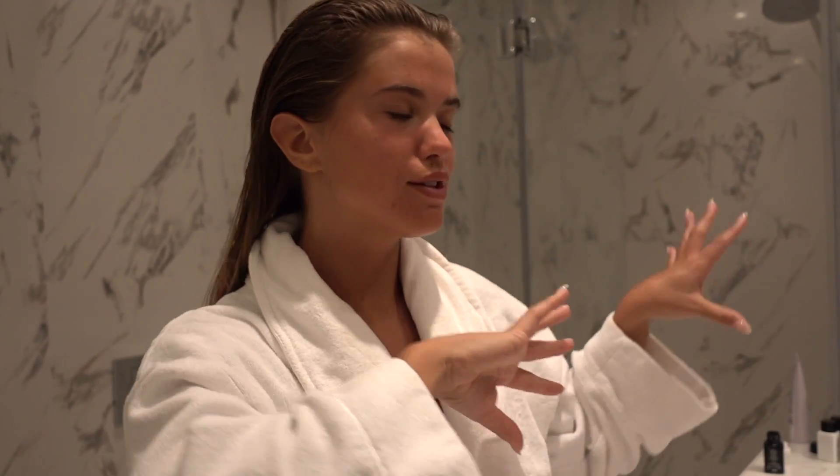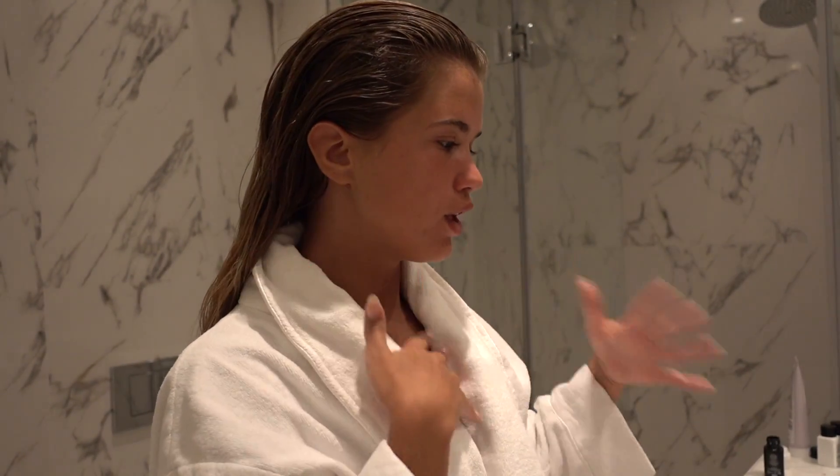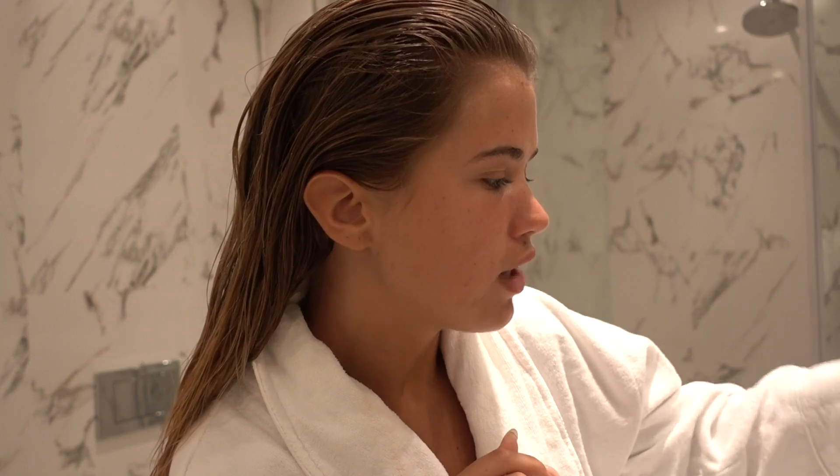Hey guys and welcome to my wet to dry hair care routine. I'm going to show you what I do with my hair. I start before I go into the shower — I always brush through my hair first. I found it's much easier to detangle when it's dry, and the conditioner just melts into my hair in a much better way.